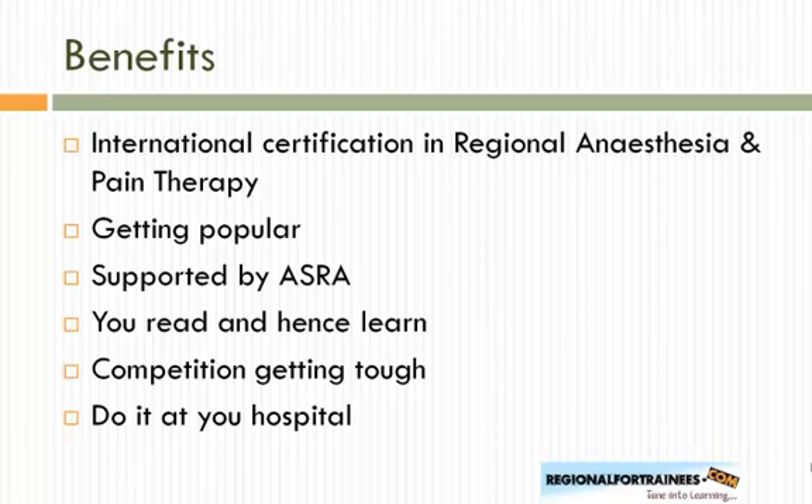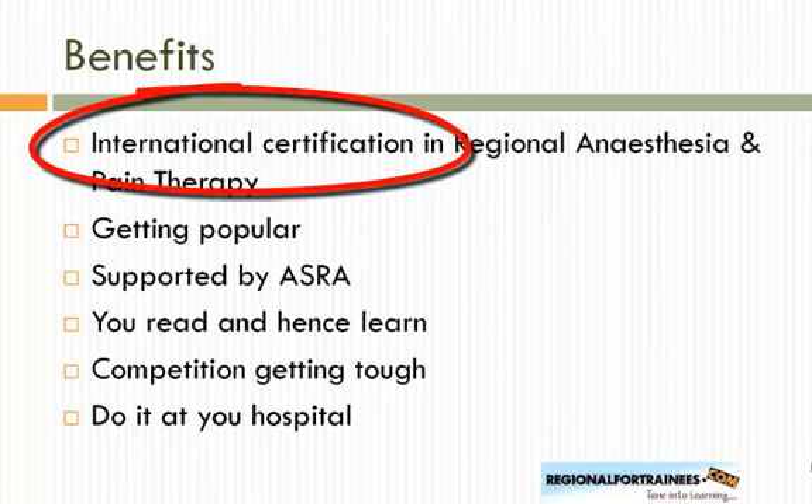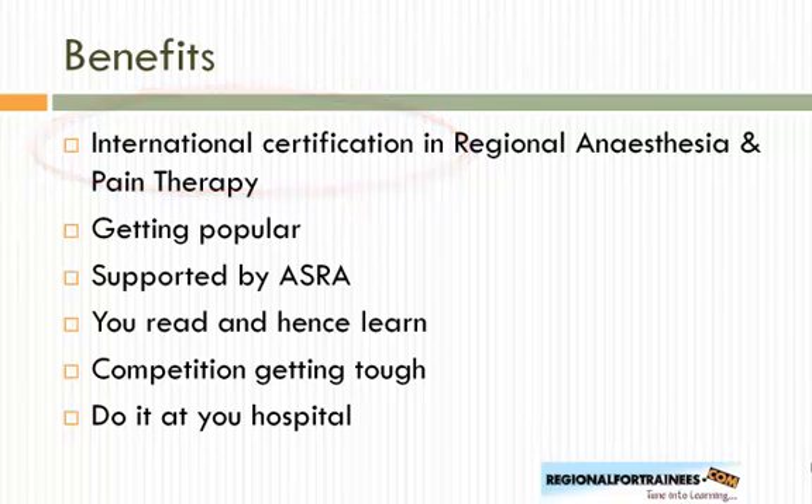What are the benefits of appearing for this exam? First, it is an international certification in regional anesthesia and pain therapy — still establishing itself, but better than having nothing. It's getting popular; last year about 200 trainees from different countries including the Philippines and USA took it, with more than half from the UK. The society is supported by ASRA, the American Society of Regional Anesthesia.